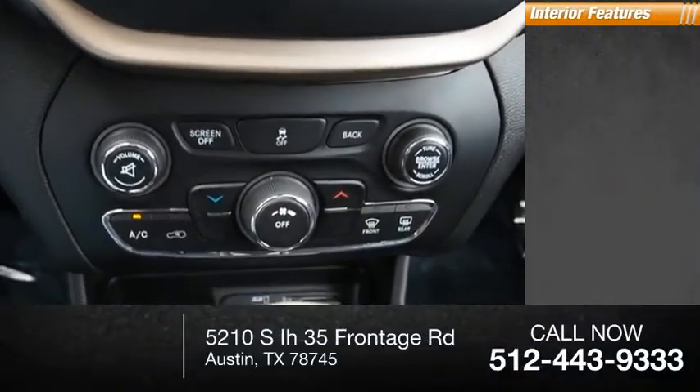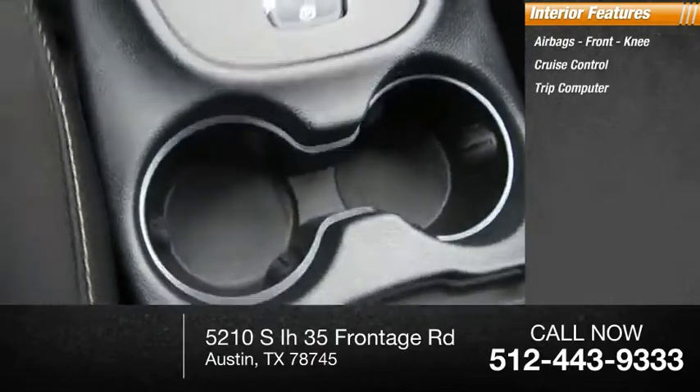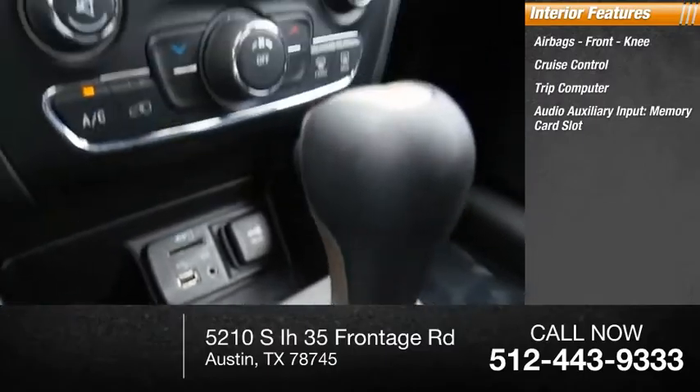Inside you'll find airbags, front knee airbags, cruise control, trip computer, audio auxiliary input, and memory card slot.